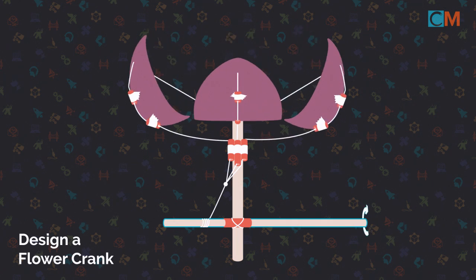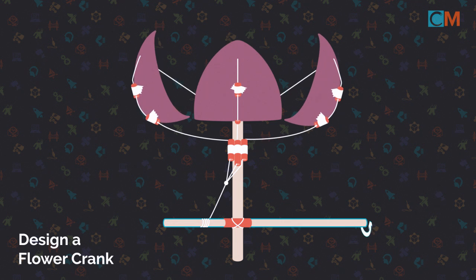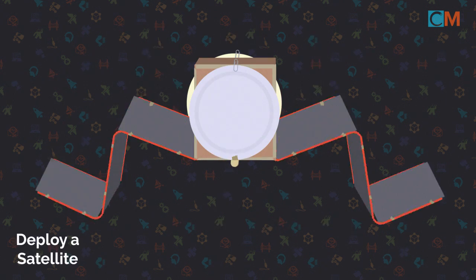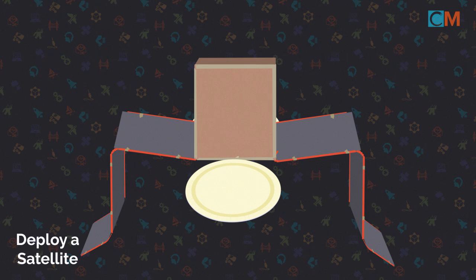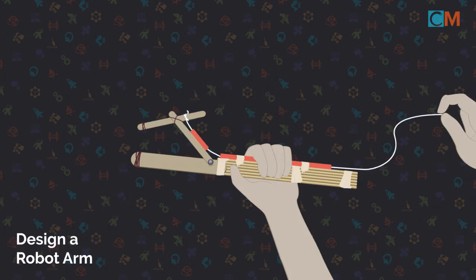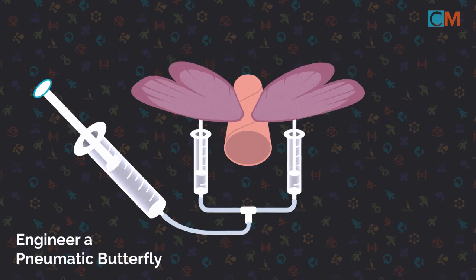Here's what makes a good design challenge. Good design challenges illustrate at least one fundamental physics or engineering concept in a unique way. They have a clear goal that intrigues a child and motivates her to say, "I want to try that." Good design challenges encourage exploration and creativity, meaning children want to continue working on the project even after the first prototype is complete.